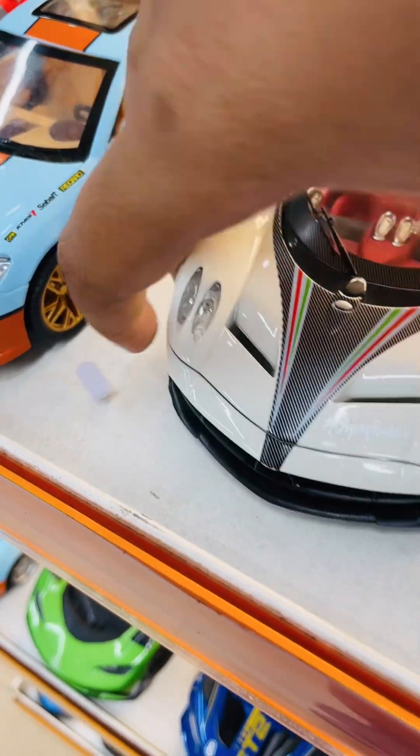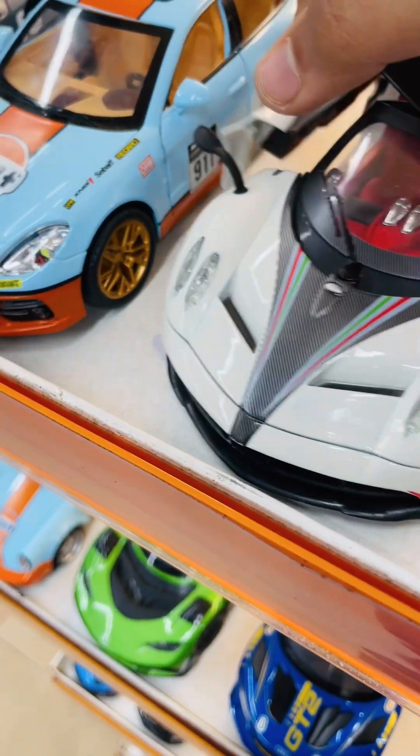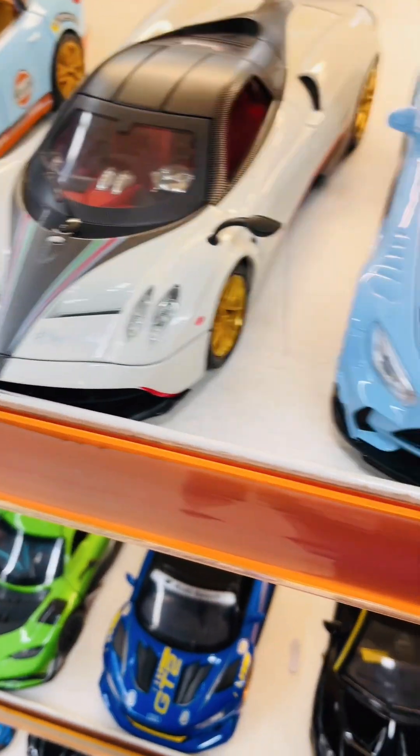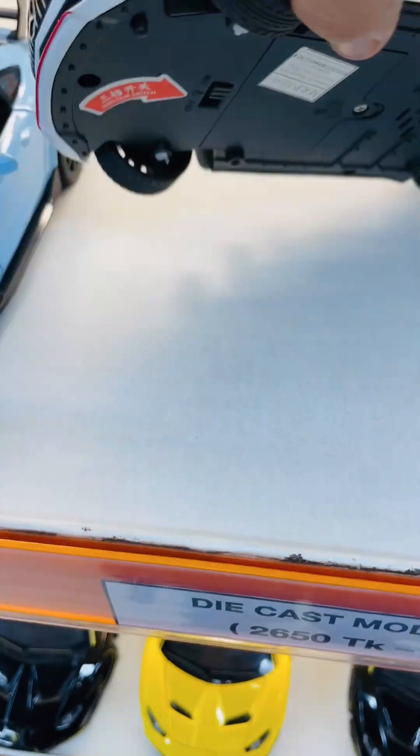Right now, the car I am showing — the name of this car is Pagani Huayra. The white car I am showing you, the name of this car is Mercedes AMG.